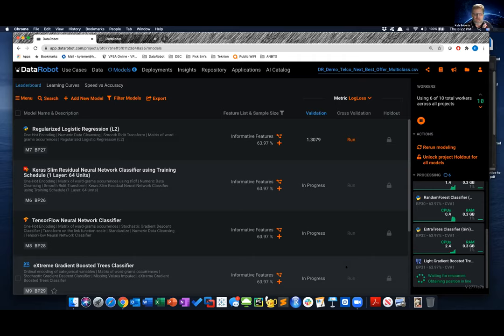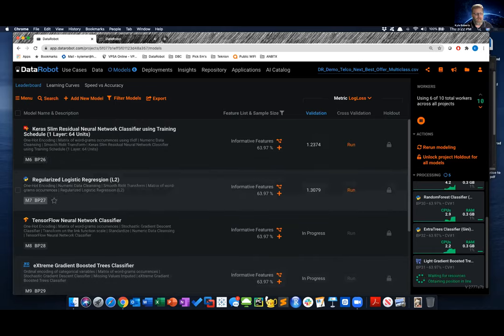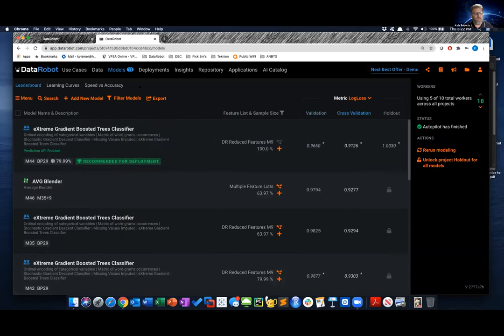You can let DataRobot tell you everything — I'll do the whole Martha Stewart thing where I put the raw ingredients in the oven, turn around, and open it to find the baked cake. This takes about 20 minutes to run. Here we have the results: it came up with 11 different models it really liked and thought were appropriate for this data. Based on that, it recommends the Extreme Gradient Boosted Trees Classifier for deployment.